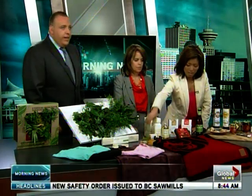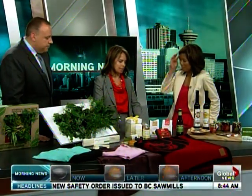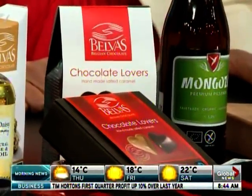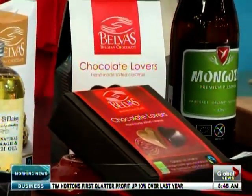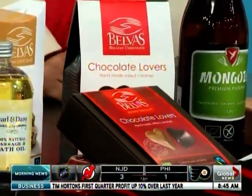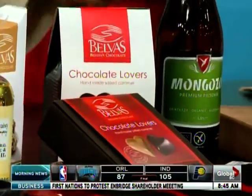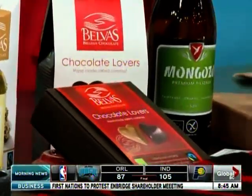There's chocolate as well — always a ton of chocolate at Epic. This is Belva's chocolate. It's fair trade cocoa beans and very, very high quality chocolates. They give a lot of their profit to Oxfam and different charities. So it's a really nice chocolate. You can get that at Whole Foods.